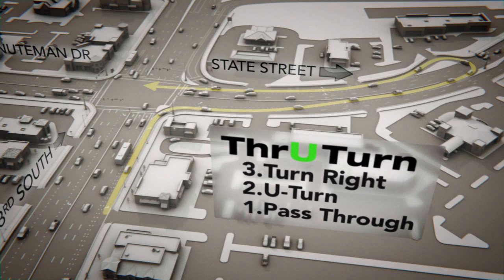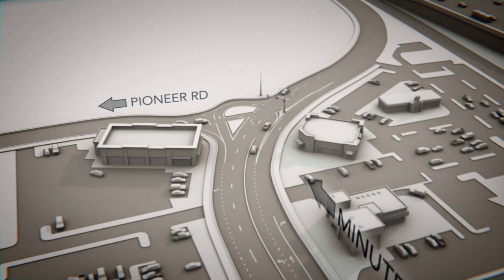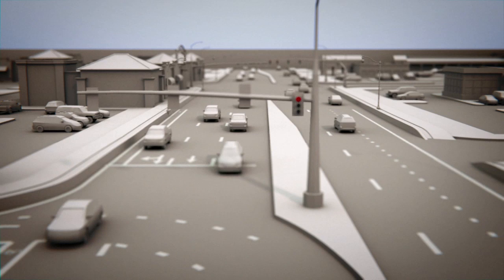The U-turn to the south of the intersection has an existing road connected to it. A new light will be installed to assist vehicles turning left out of Pioneer Road.